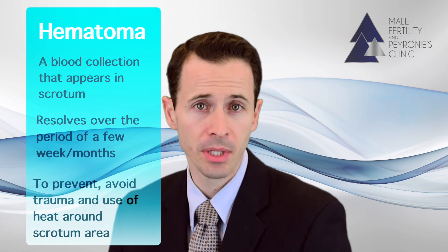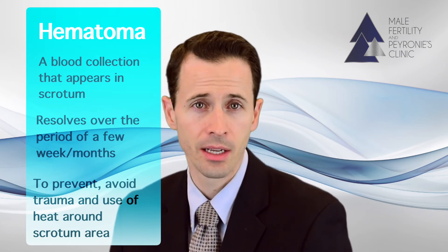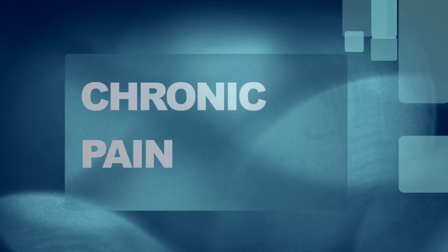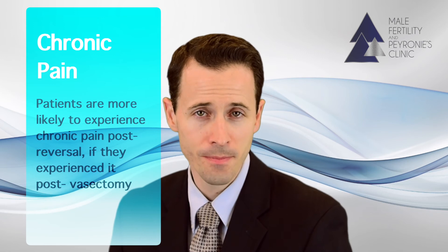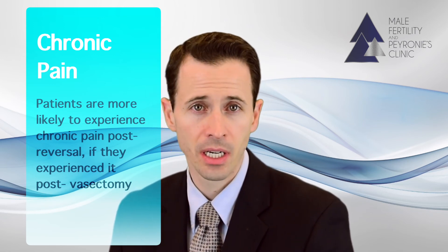The best way to limit or avoid hematomas is to avoid trauma to the area and avoid heating the area, such as with hot packs, a hot tub or sauna or anything like that. The third possible complication is chronic pain. Unfortunately, anytime you operate anywhere in the body, you can end up with chronic pain. If you did experience chronic pain after your vasectomy, you're definitely at an increased risk of getting chronic pain after this surgery as well.